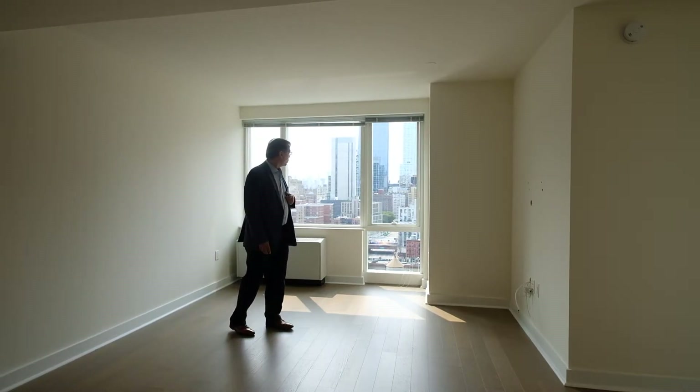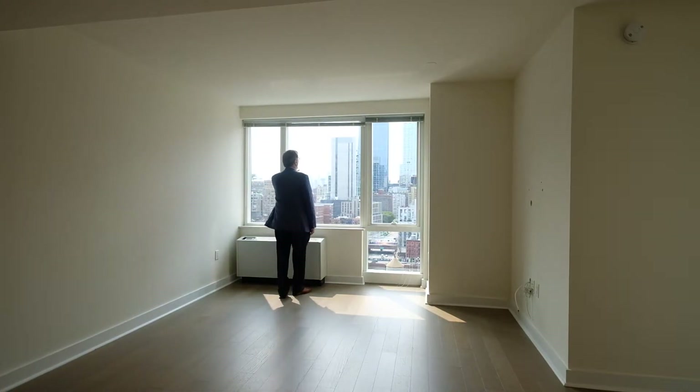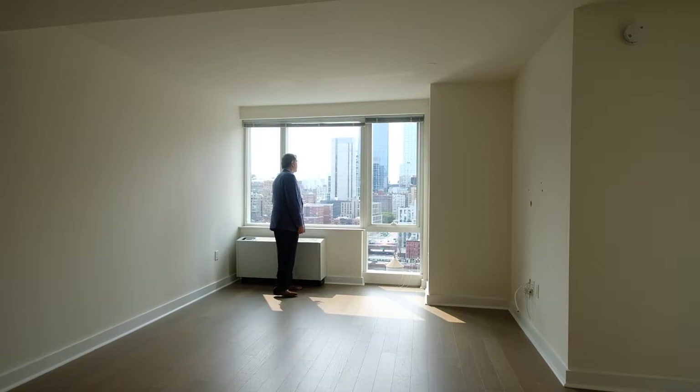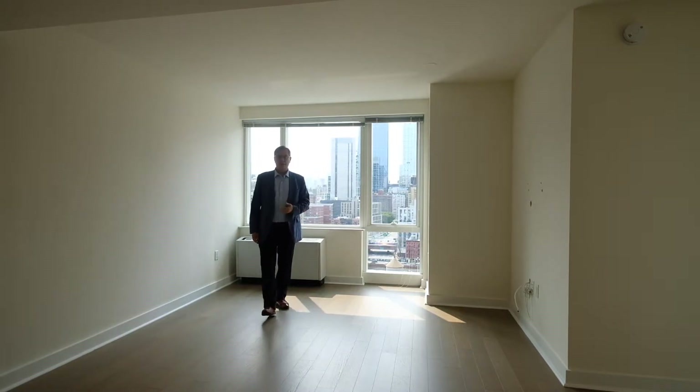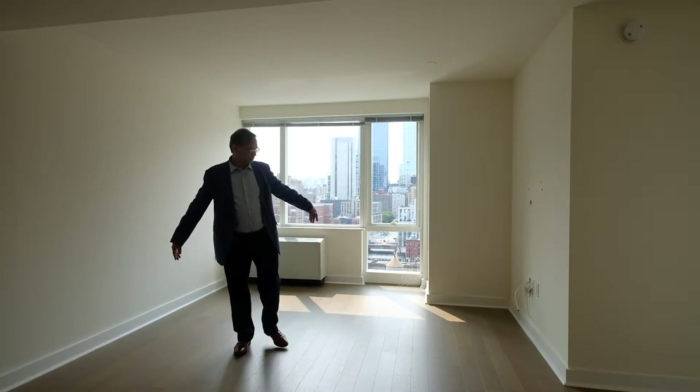Lovely southern exposure. A lot of Manhattan skyline here, Hudson Yards, and a bit of the river. The Javits Center. It's a big open space. This is your living area. I guess there was a TV on the wall over there. If you'd like it furnished, let me know.